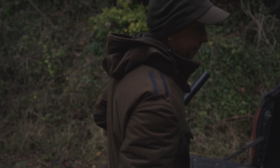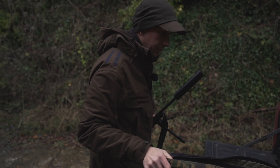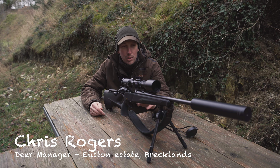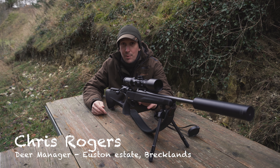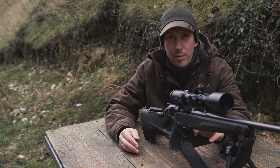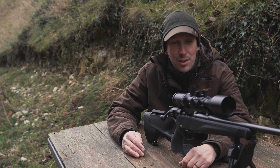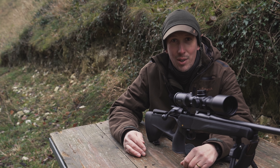We just came down to the estate's rifle range, checked the rifle because I've taken a 30.06 barrel off and put the 243 barrel on — it's always spot on but I just like to check it anyway. Today we're going to drive up to the Norfolk Broads, about 45 minutes, for Chinese water deer. We've got some bad weather coming in so it could be quite windy — should be interesting.